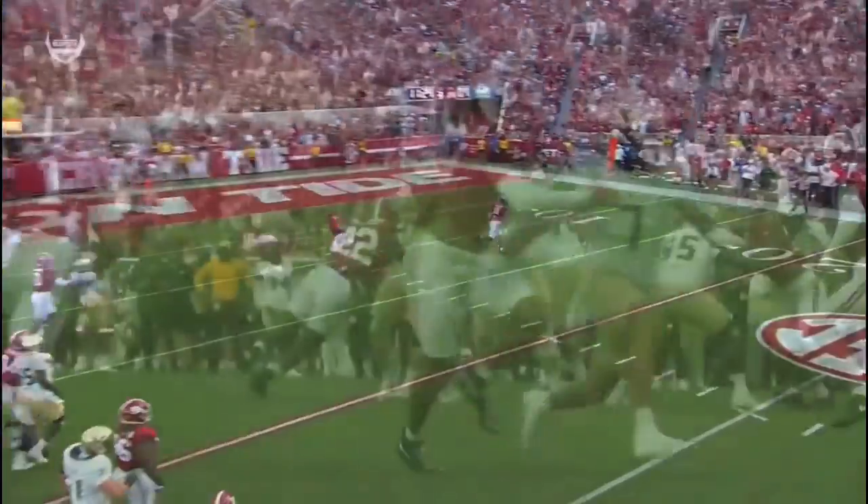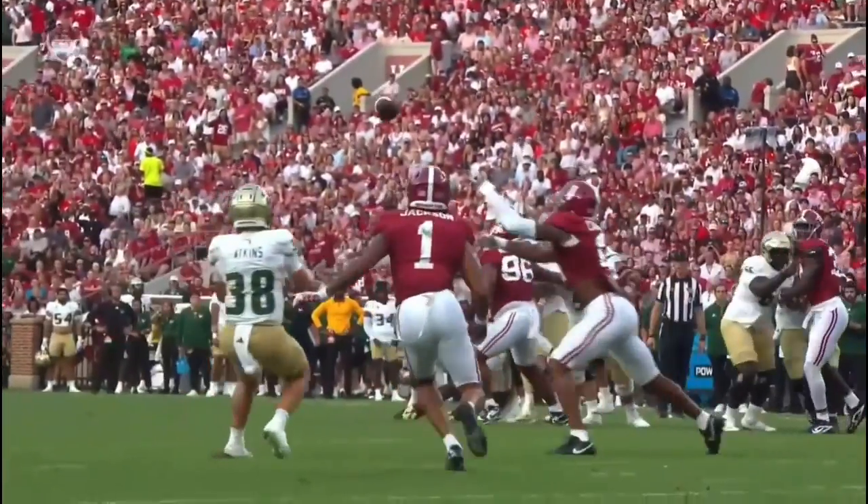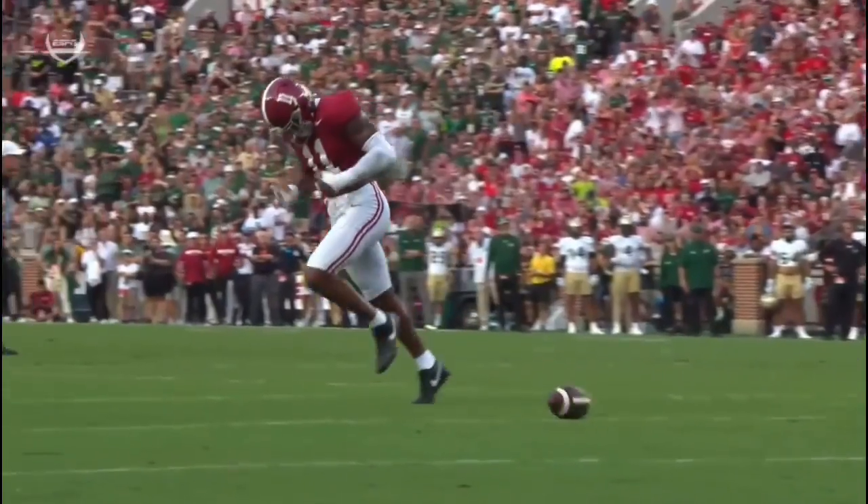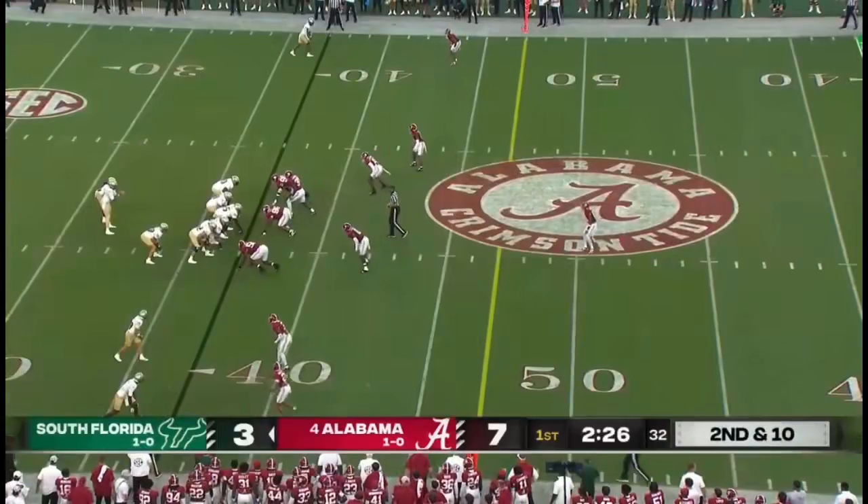If he was there a split second earlier, that had pick-six written all over it. So far early in this game, Sean Atkins has been the go-to guy.